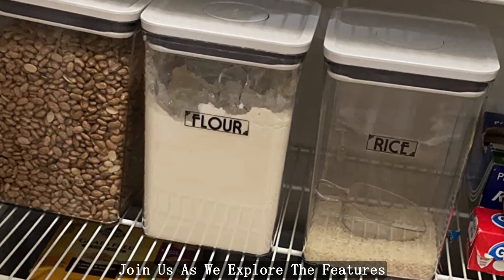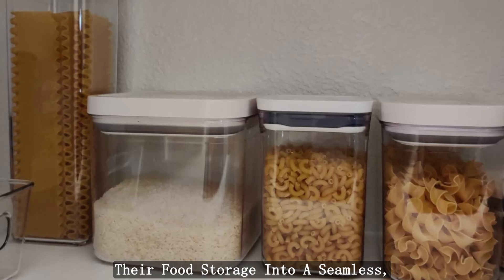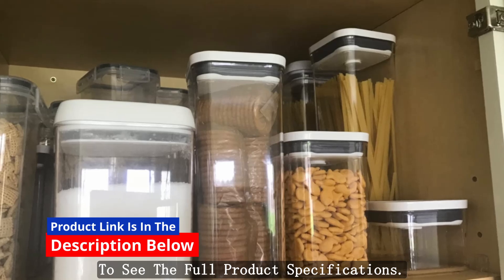Join us as we explore the features that make this set a must-have for anyone looking to transform their food storage into a seamless, visually appealing experience. Click the link in the description below to see the full product specifications.